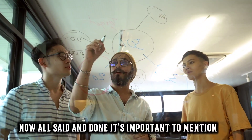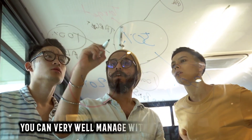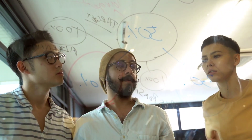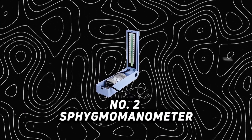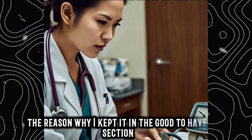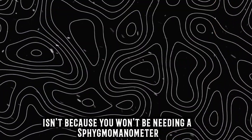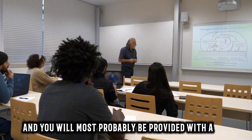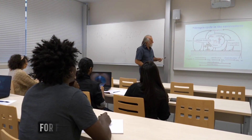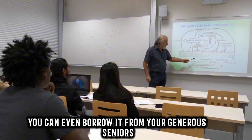All said and done, it's important to mention that it isn't absolutely necessary to purchase a tablet — you can manage without one too, but I would highly recommend getting one if you can. Number 2: Sphygmomanometer. The reason I've kept it in the good-to-have section is that for first year it is needed just for clinical practicals, and your college will most probably provide one. My college did the same, and you can also borrow it from generous seniors.